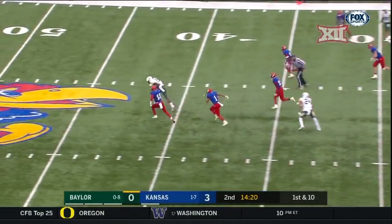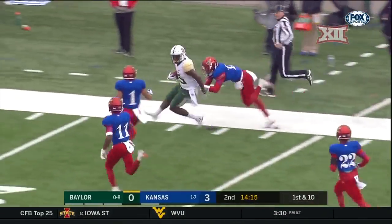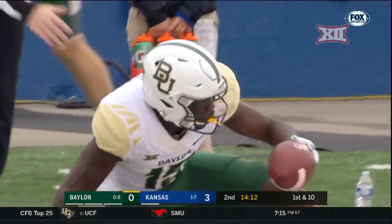Rui back to pass, has him — wide open. That is Denzel Mims going down the right side, and finally dragged out at the 19-yard line of Kansas.